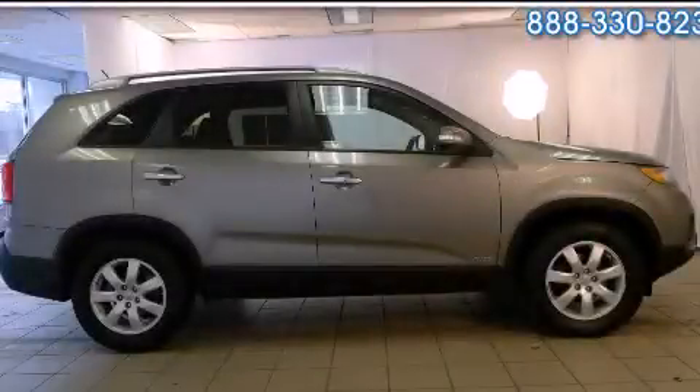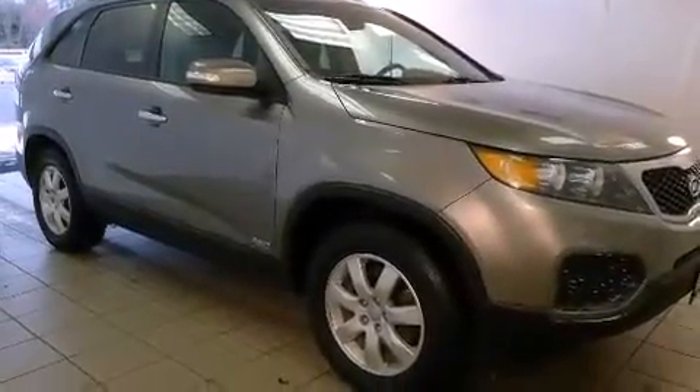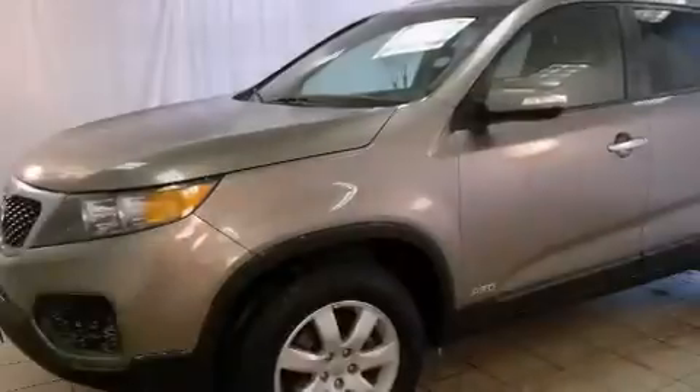This is a 2013 Kia Sorento — plenty of space for what you need. It features a six-cylinder engine, an automatic transmission, and all-wheel drive.